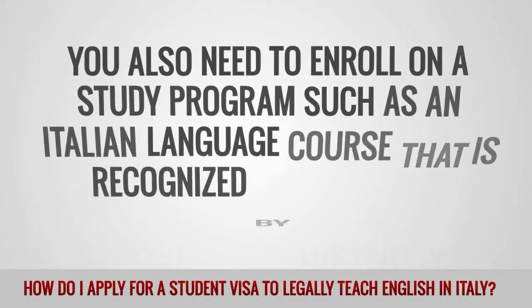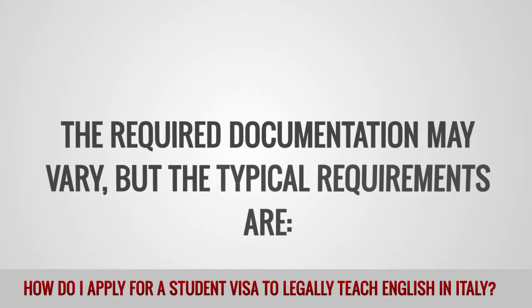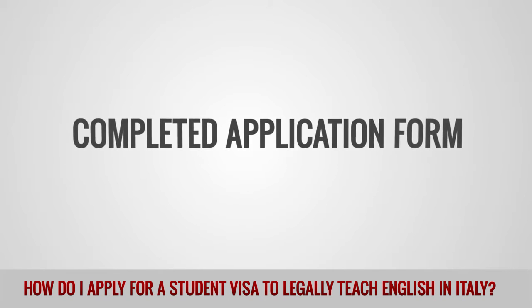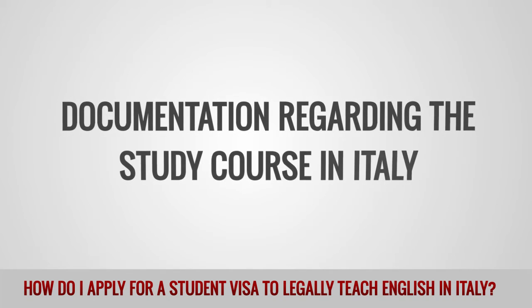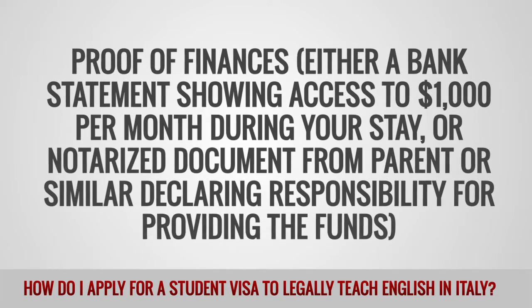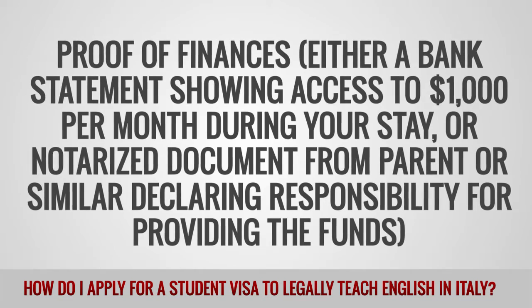You also need to enroll on a study program, such as an Italian language course, that is recognized by the Italian government. The required documentation may vary, but the typical requirements are: completed application form, valid passport, additional passport photo, photocopies of passport ID pages, documentation regarding the study course in Italy, and proof of finances — either a bank statement showing access to $1,000 USD per month during your stay, or a notarized document from a parent or similar declaring responsibility for providing the funds.